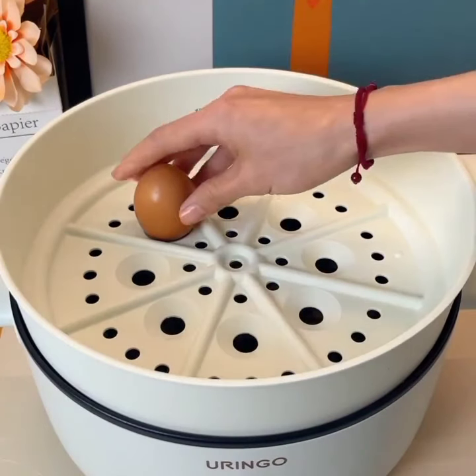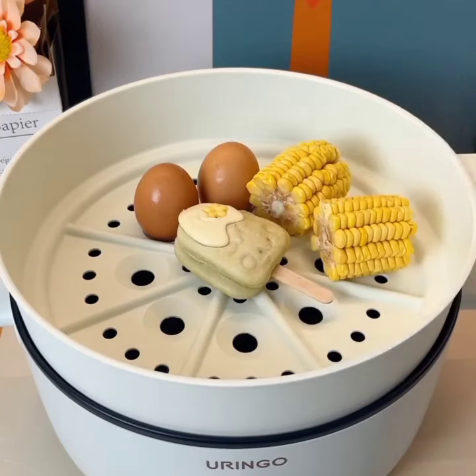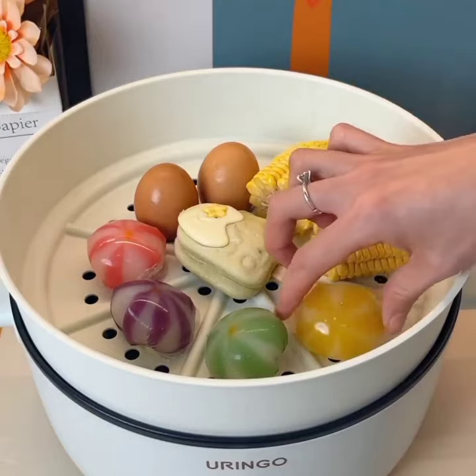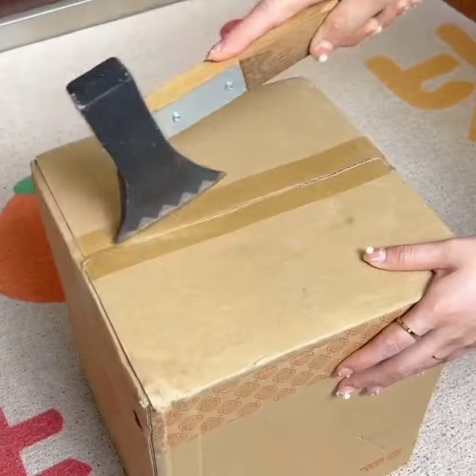With a few taps on the screen, you can create grocery lists, order groceries online, browse recipes, and even watch cooking tutorials. The smart refrigerator also sends you notifications when your groceries are running low, ensuring you never run out of essentials.